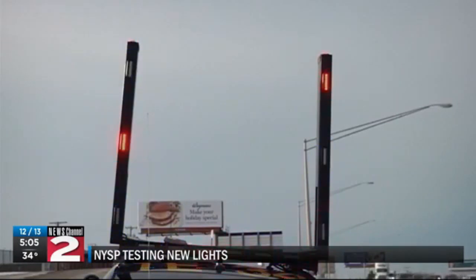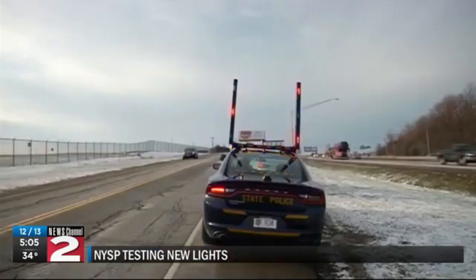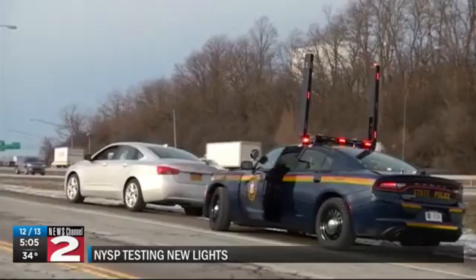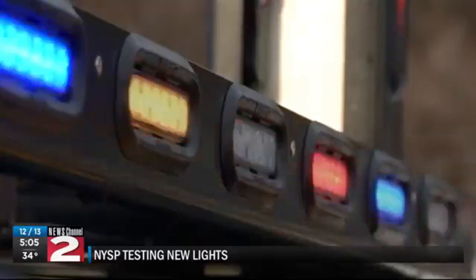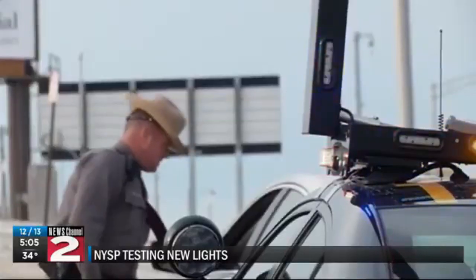The lights that flash on top of state police cruisers are starting to look a little different. These red and blue lights flash horizontally and vertically. The New York State Police are testing these top lights to see if more drivers will take notice of emergency vehicles, making the side of the road safer for everyone.